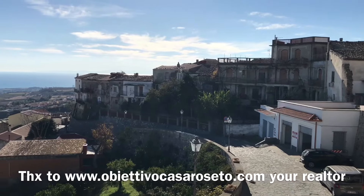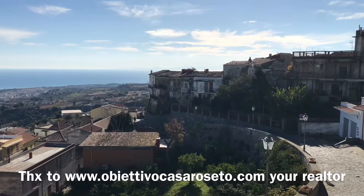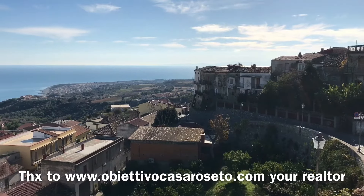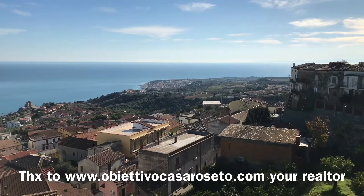Welcome to Roseto Capospullico Medieval Village! We are just 1.9 km away from the gorgeous, most beautiful Calabrian beach.